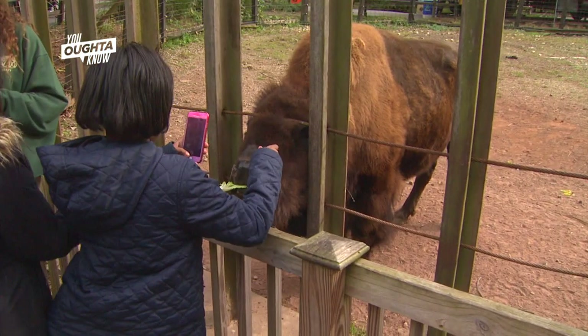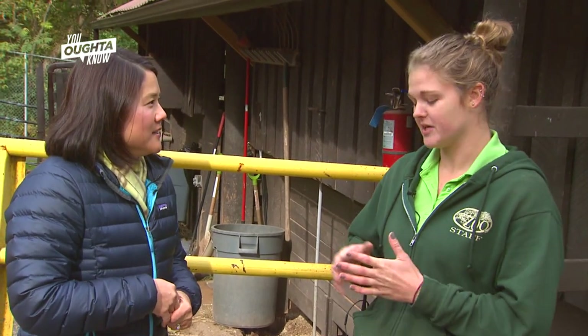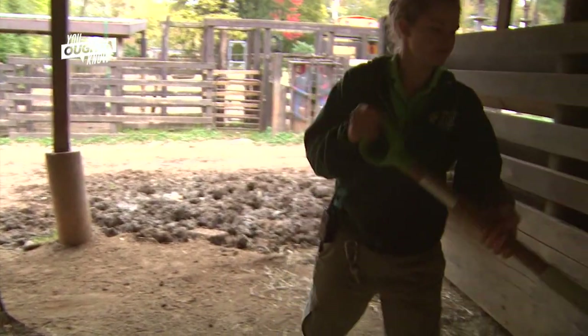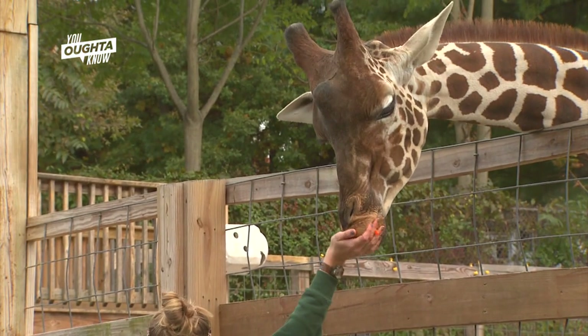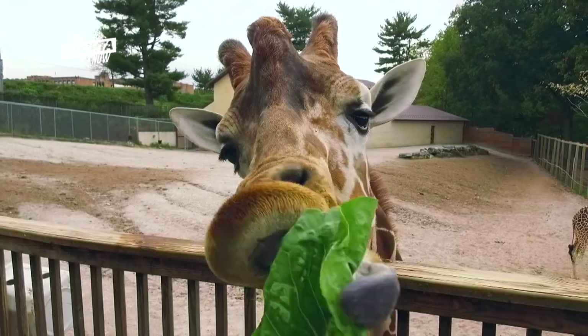I think everyone knows the term zookeeper, but I don't know that people generally know what you do every day. Can you give me a rundown of what your day looks like? So every day is filled with cleaning up after animals, feeding them, enriching their lives. We do a lot of training here as well. All of our training is to help the animals with veterinary procedures or anything that we need medically so that it's not stressful for them. Today we're working with the bison.